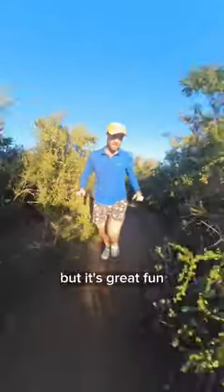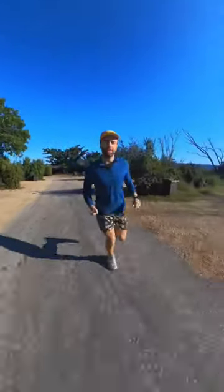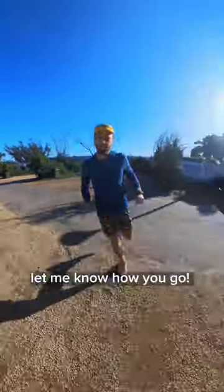It's not a long run, but it's great fun. You can do a few laps of it. So if you find yourself in the area, give it a crack. Let me know how you go.